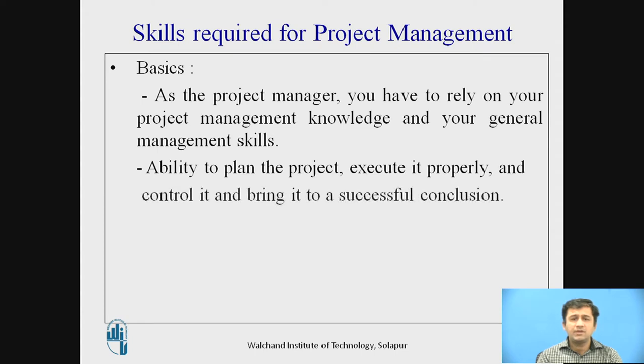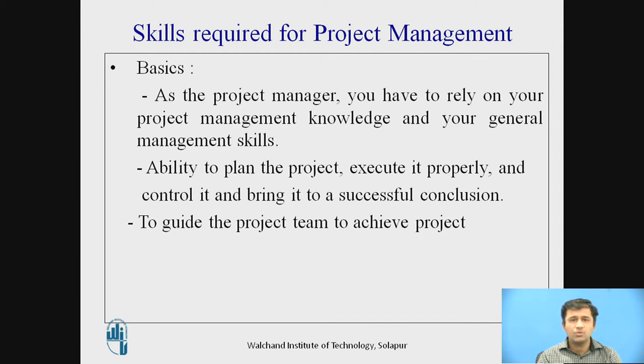A project manager must have the ability to plan the project, execute it properly, control it, and bring it to a successful conclusion. They must also guide the project team to achieve the project objectives and balance project constraints — planning, executing, controlling, and achieving successful closure or handover.